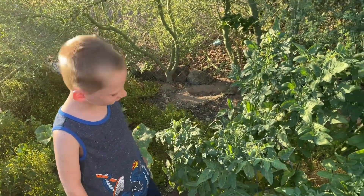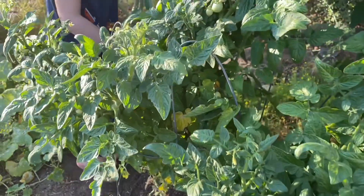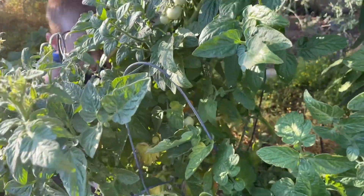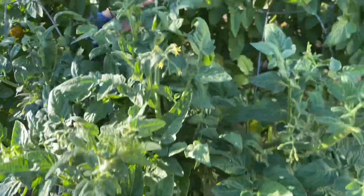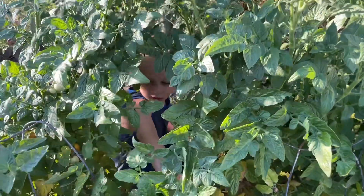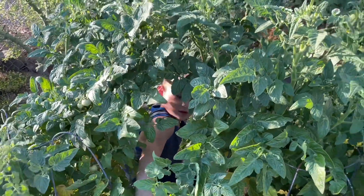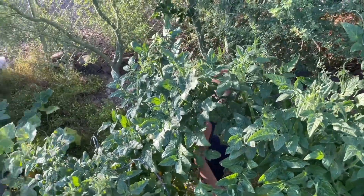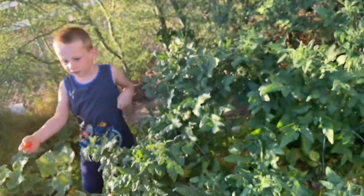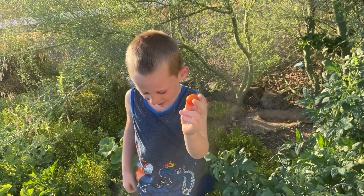This is our tomatoes, and as you can see — let me show you a tomato if I can find one that's ready. Oh, there's a real red one! There's another one right here. Hudson, show us your red one. There's a red one!